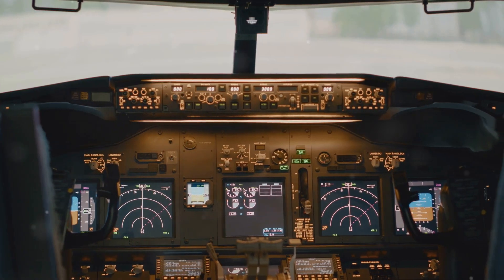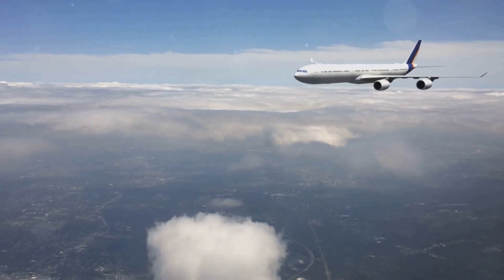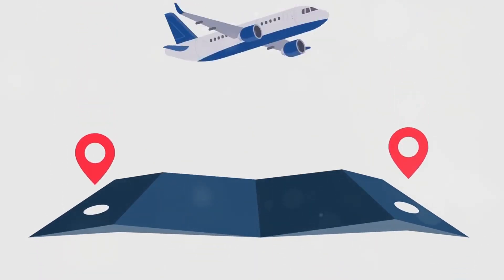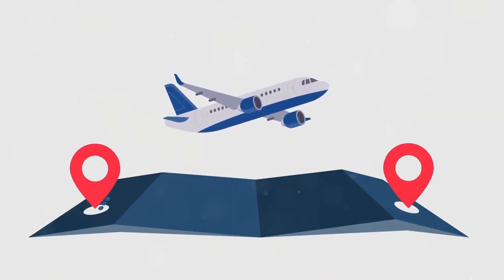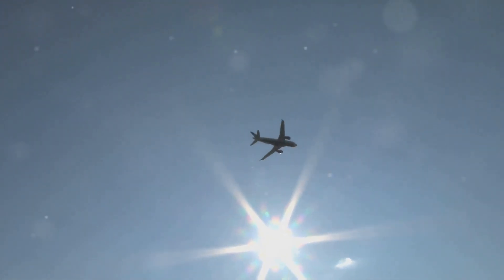It's not about speed, at least not directly. Reaching these lofty heights provides a combination of benefits that make flying safer, smoother, and more efficient. Understanding these benefits requires us to delve into some basic physics and explore the unique challenges of flight. So buckle up, because we're about to take off on a journey to uncover the secrets of why planes fly so high.